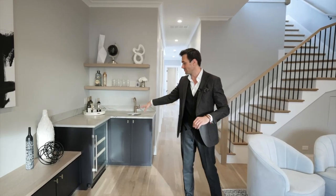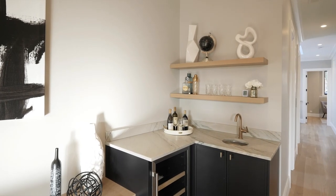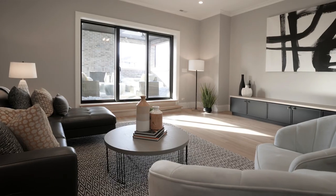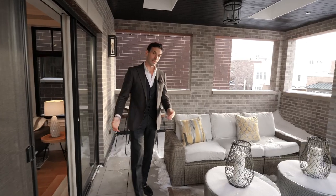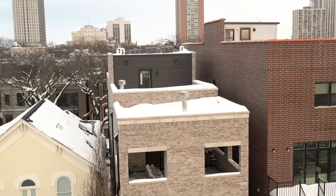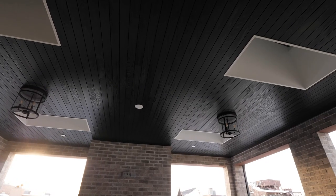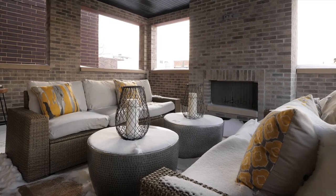Right over here you have a wet bar — you could have some guests over, make some drinks, and there's a wine cooler right over here. Then right here you could have a large sectional. And of course, you have a walkout terrace as well. This is a great outdoor space because it's covered and you can actually enjoy it for most of the year in Chicago. You have four skylights and a wood-burning fireplace. You can invite your friends, hang out, have a glass of wine, and enjoy the outdoors.